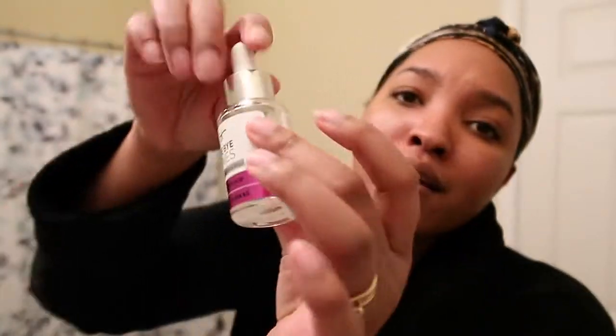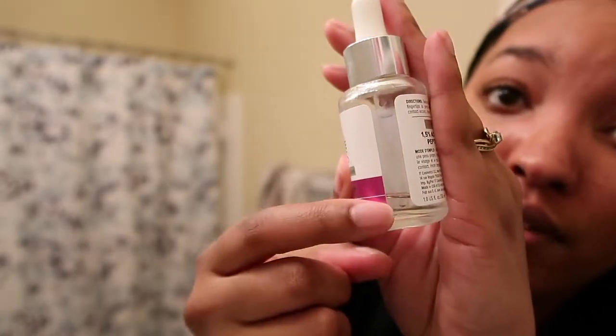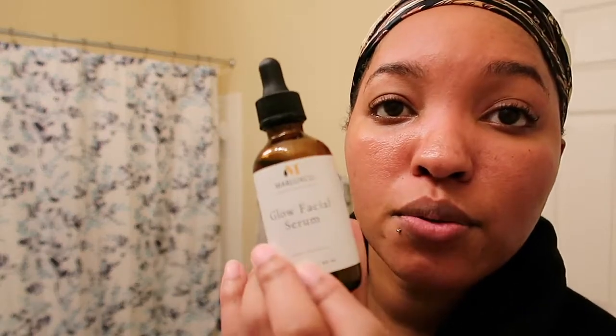The facial serum I use is IT Cosmetics Bye Bye Lines — look how much I have left, it's almost done! I take a little bit and put it in my T-zone, that's it. I take my finger and work it in around the face — just a nice light coat. It has hyaluronic acid which creates moisture in the skin and also helps clear up acne. I was sent this product to try and I've been using it every day, morning and night.